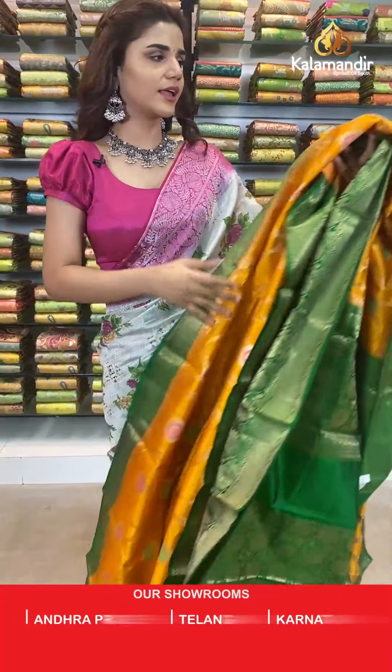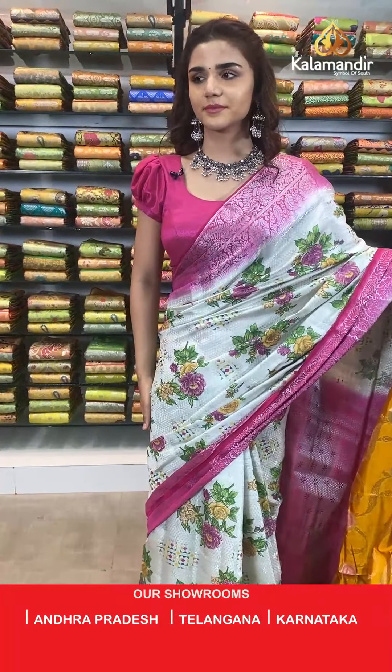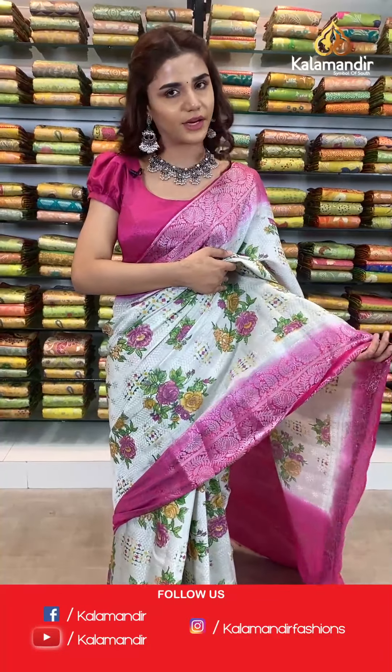On to the next beautiful saree. You can also video call whenever you want to see the sarees and buy from there too. You can trust the quality of their sarees without any tension — it's great quality at a great price. On to the next saree now.